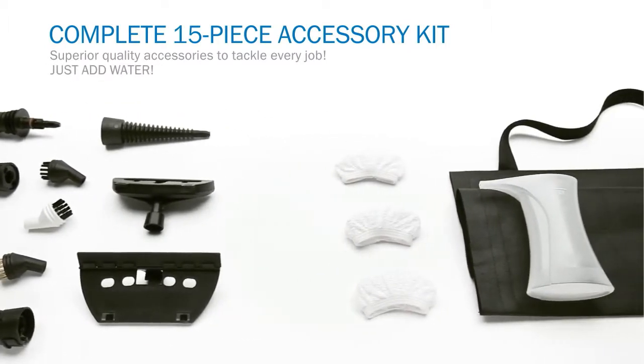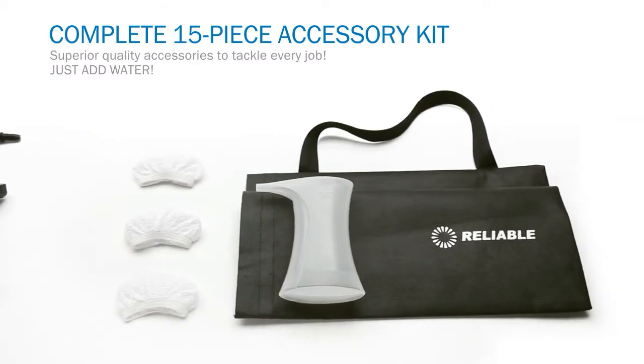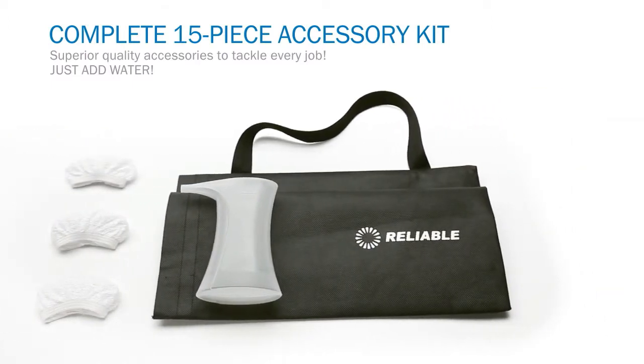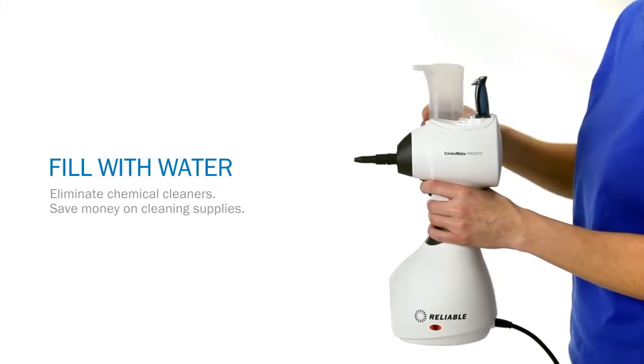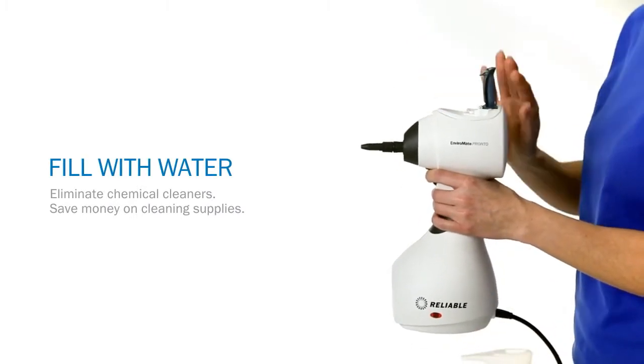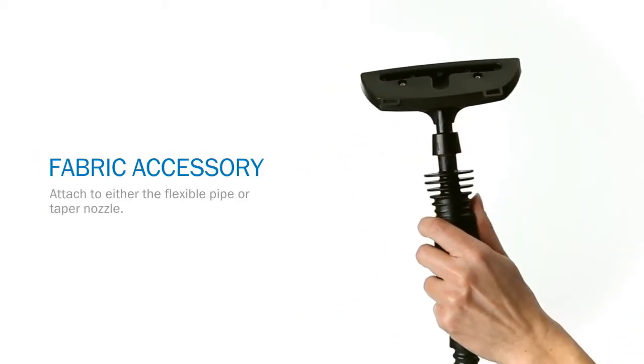Add some imagination and you'll end up cleaning things you've been avoiding for ages. Now, cleaning your home has never been safer, healthier, more environmentally friendly, and cost-effective. All you need is water. Say adios to lemon and pine scents.